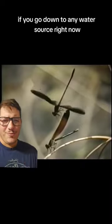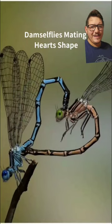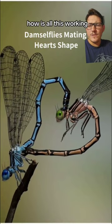If you go down to any water source right now, one thing you might see is this — dragonflies and damselflies doing what they do. But why are they locked together? It doesn't really seem to make sense once you look at it like this. How is all this working?